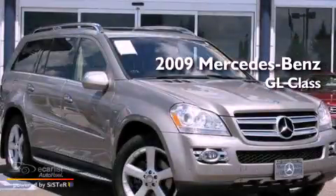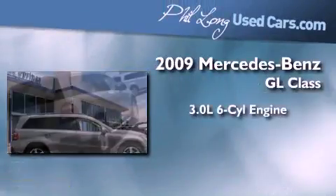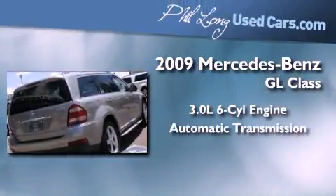This is a certified pre-owned 2009 Mercedes-Benz GL Class. It has a 3.0 liter 6-cylinder engine, an automatic transmission, and 4-wheel drive.